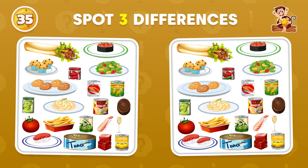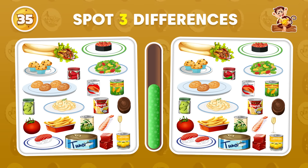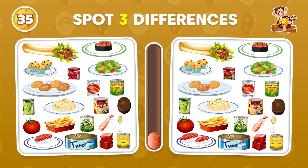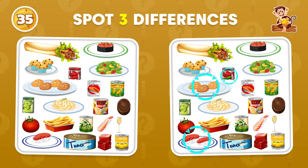Can you identify three discrepancies in these pictures? It's in this spot!